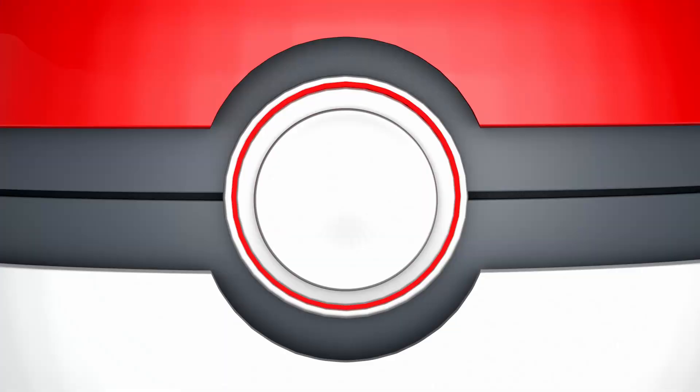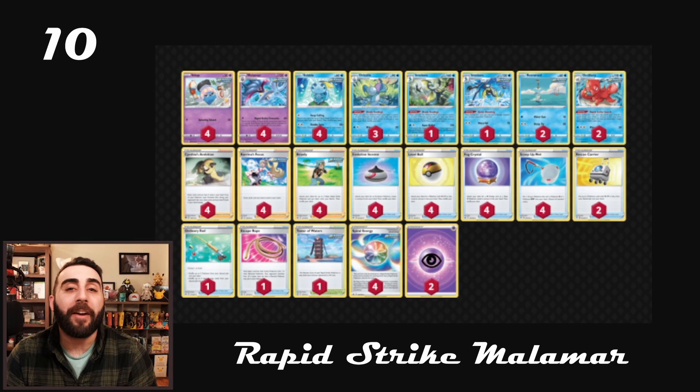Now, with all that out of the way, we're going to head over to the internet, because we're going to be looking at some deck lists, going in ascending order from 10 all the way up to number 1. Keep everything here with a little bit of grain of salt — this is super influenced by my opinion, and it's also influenced by what I see doing well at some big tournaments.